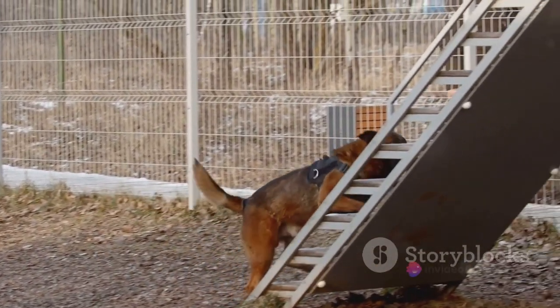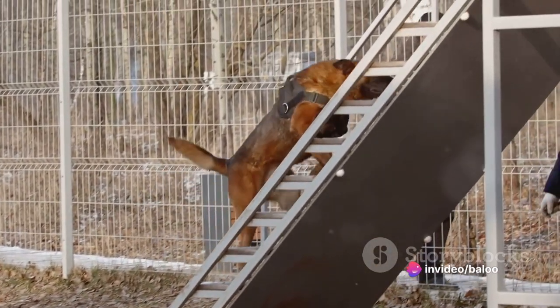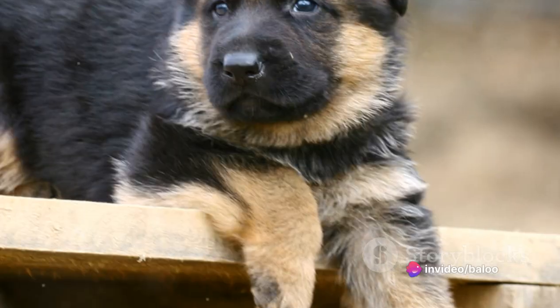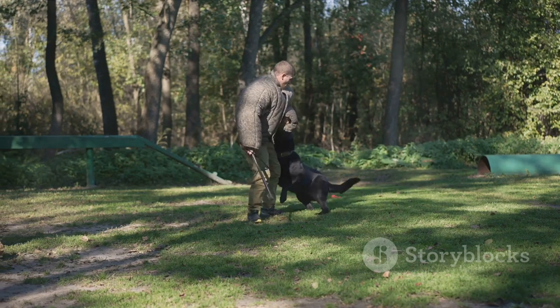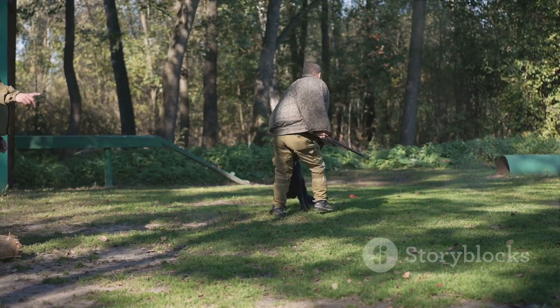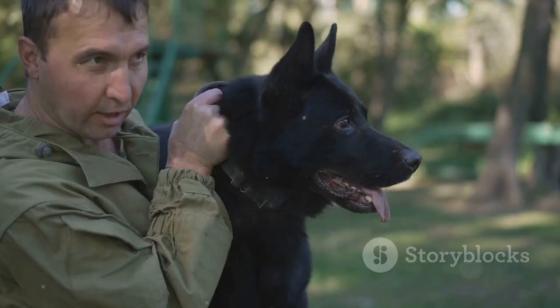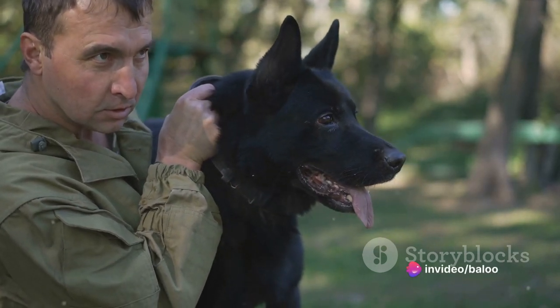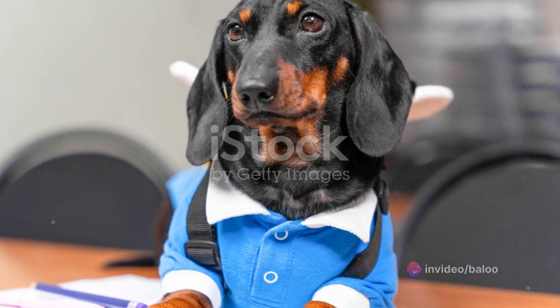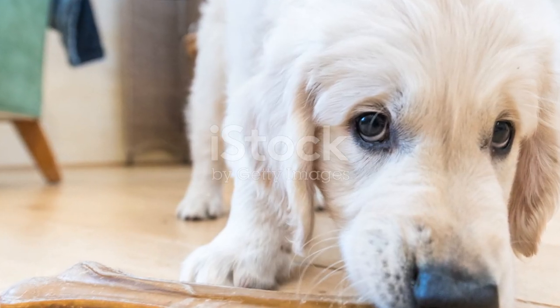Grooming is another essential aspect of raising a German Shepherd puppy. Introduce them to brushing early to get them comfortable with the process. This will not only help manage their shedding later on, but also serve as a bonding time for you and your furry friend. Remember that every puppy is unique — what works for one might not work for another. It's about finding what suits your German Shepherd best and staying consistent with it.